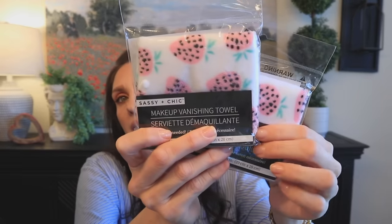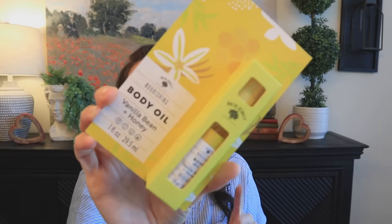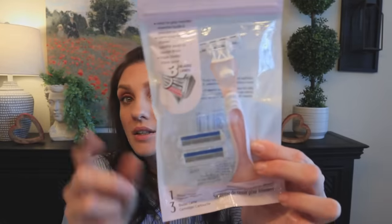The last bag from Dollar Tree was basically my restock. I got these makeup cloths — obsessed. Then I got the Bolero body oil in vanilla bean and honey — going in my travel bag. I got this razor set, which I've already reviewed in my Dollar Tree 2023 best-of favorites video, linked below. Then I found this big bag of carpet freshener — luxury, you sprinkle it, leave it on for five minutes, then vacuum it off. I've never seen this at Dollar Tree.